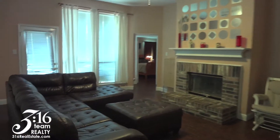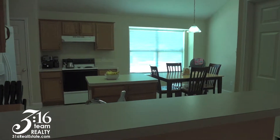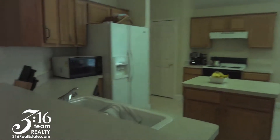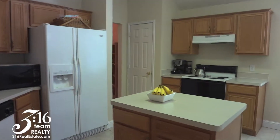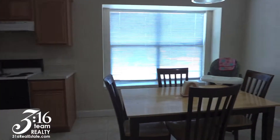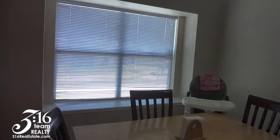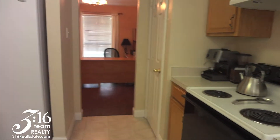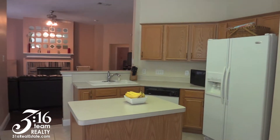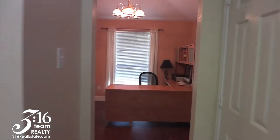It is big, open, bright, and open to the kitchen. We have this kitchen with lots of countertop space and a breakfast nook area with a little window seat. What is so awesome about this is that it opens to the family room and the formal dining.